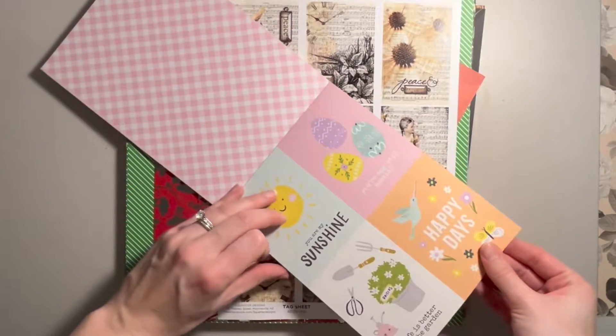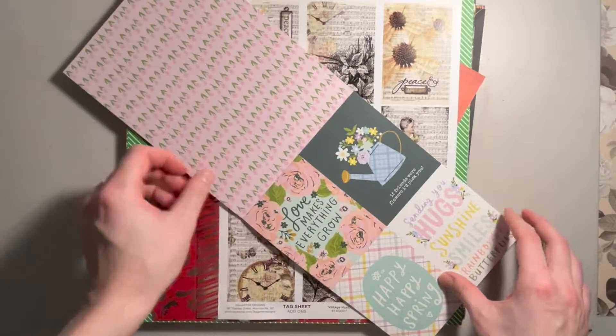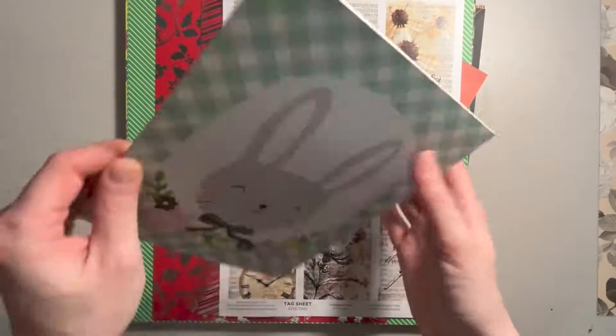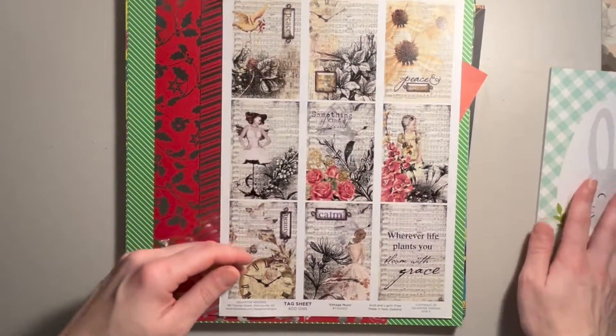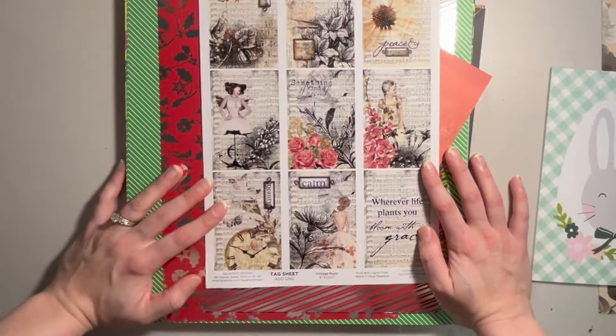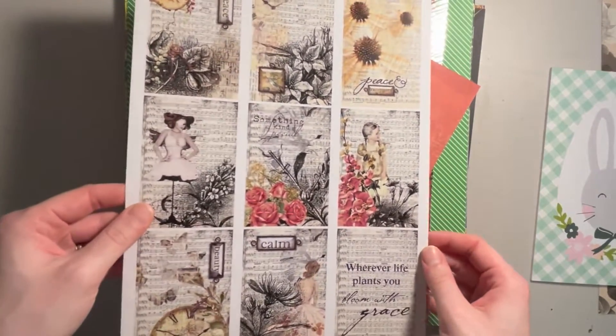If my mom is feeling charitable she might give me some of her collection of this one so that I can actually make a project with it, or more than one project. We also got from Three Quarter Designs this tag sheet add-on, and it's just some vintage music.